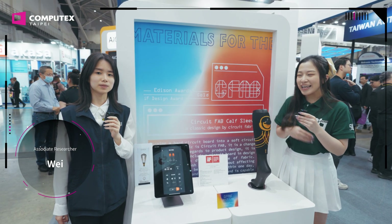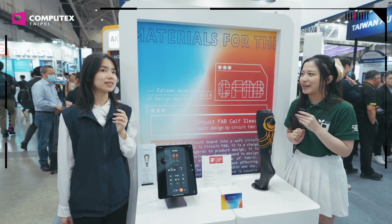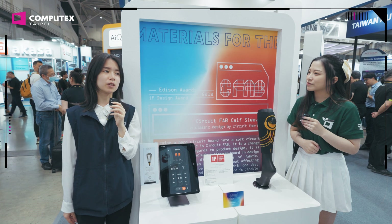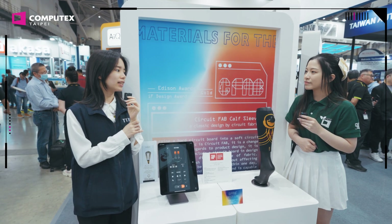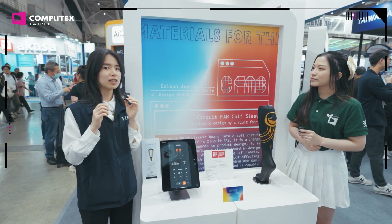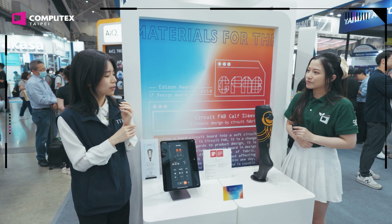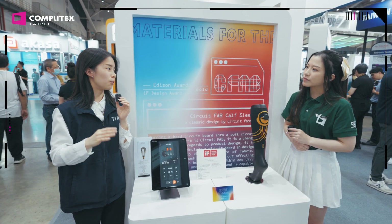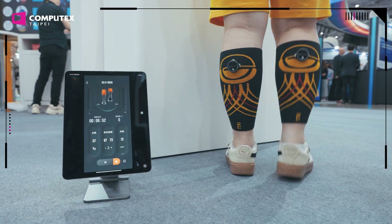I am with Wei from TTRI. We are from the Taiwan Textiles Research Institute, and we have been focusing on smart detective clothing for several years. CircuitFab is a very soft and washable circuit fabric that can replace the traditional circuit board and visible wire — it's really soft on the skin and doesn't need chemical washing during development. We made it into a calf sleeve that can detect your muscle strength and balance during your workout. This design has won this year's IF Design Award and also the Edison Award.